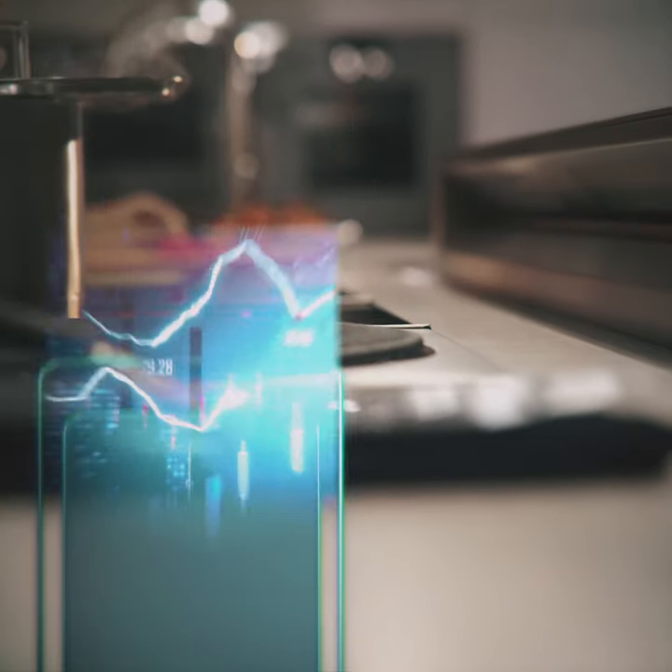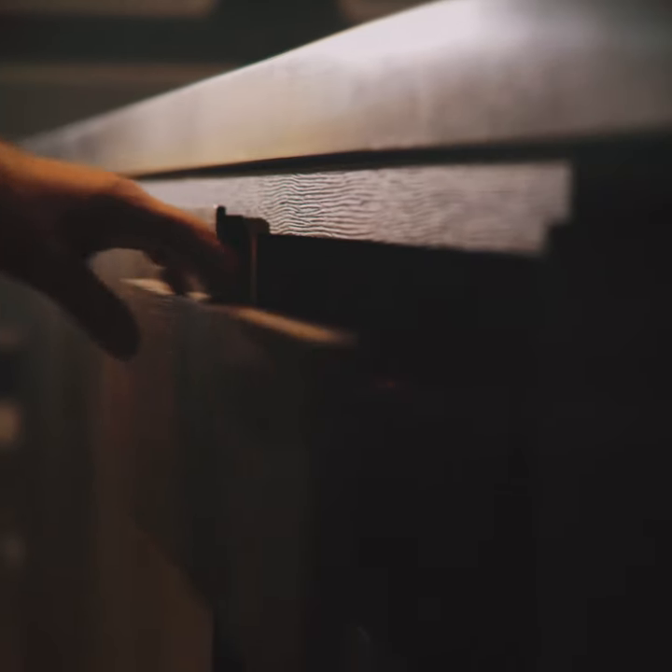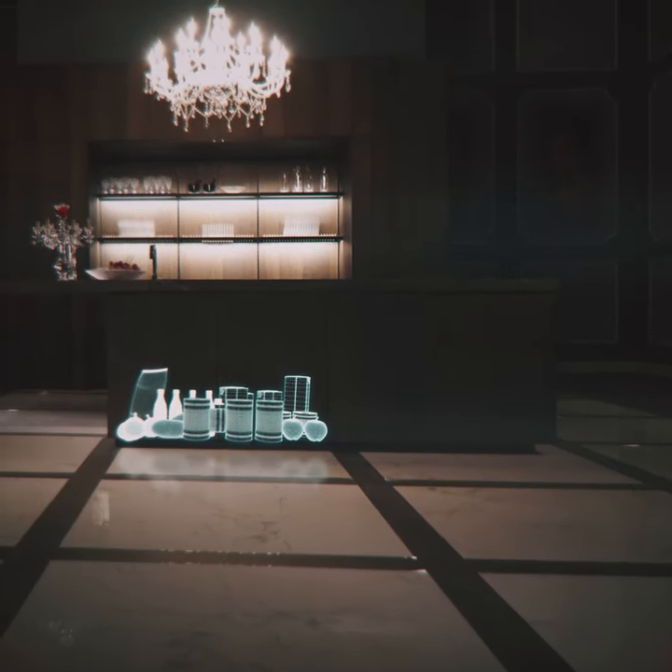Inconspicuous technology that doesn't require intrusive cameras or barcode scanners — streamlined technology fully integrated into the kitchen, invisible to the eye and versatile.